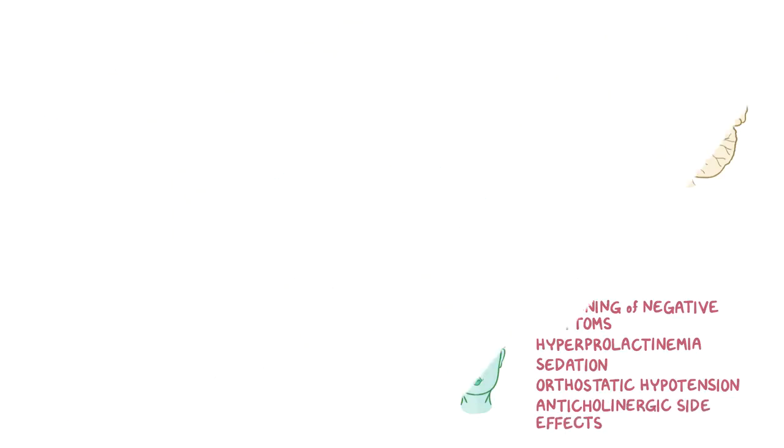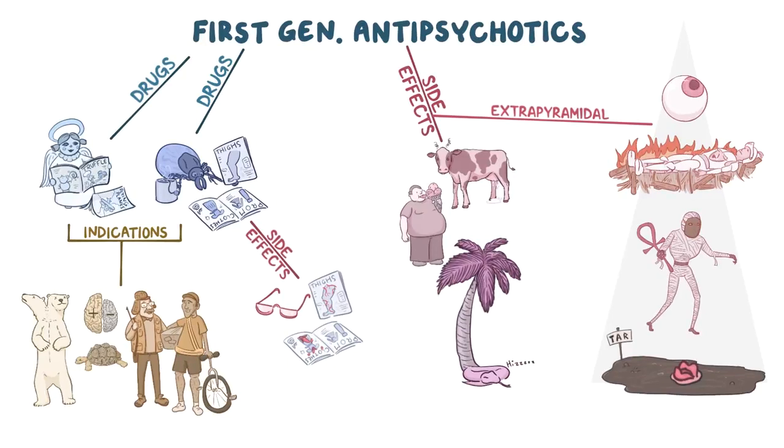But wait, there's more! Here's a mind map of all the mnemonics. Go ahead and pause the video so you can test yourself to see what you remember. Stay tuned for the answers after the credits.